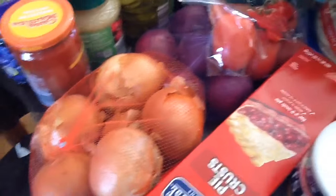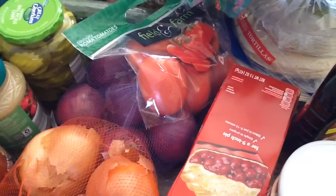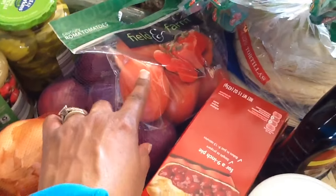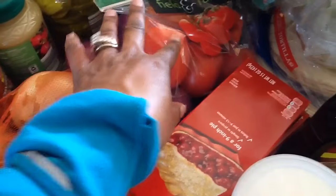I have yellow and red onions. I love to cook with yellow onions — I prefer yellow for cooking and red for salads, sandwiches, and other things. I also got some Roma tomatoes. I think they were 99 cents. They were on sale today so I was happy to get those.